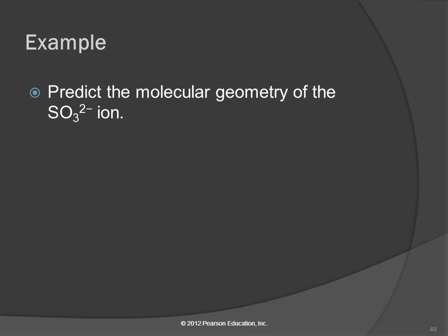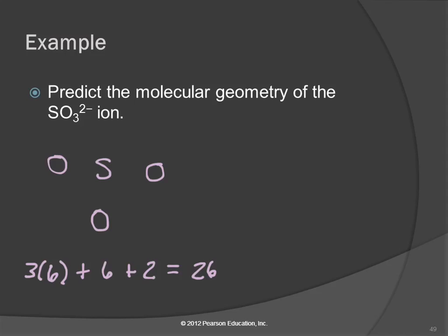Let's predict the molecular geometry for the sulfite ion, SO₃²⁻. We put sulfur in the middle and three oxygens around it. We need to count valence electrons: three oxygens at six each gives 18, sulfur contributes six, and the 2- charge adds two more electrons — that's 26 total. We place a single bond between sulfur and each oxygen, using 6 electrons, then distribute the remaining 20 electrons as lone pairs around all atoms to complete octets, using all 26 electrons.